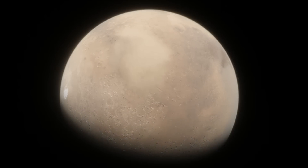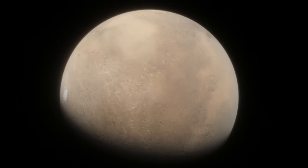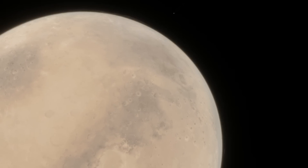However, some water still exists on Mars today. The polar ice caps are obvious examples of this, as the north and south poles still host sheets of water ice and CO2. But the Martian water reserves don't end there.